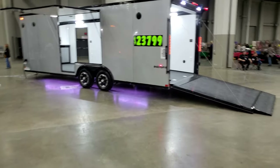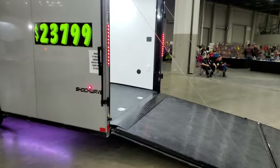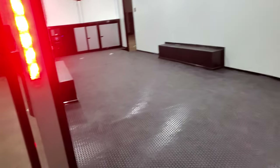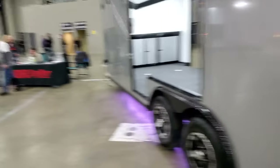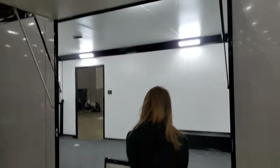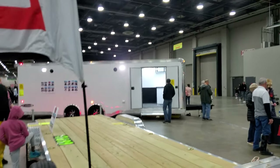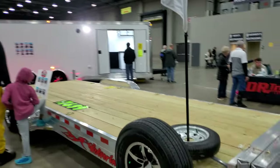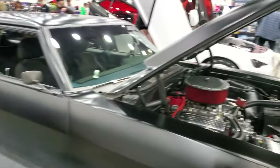Some trailers on display — this would definitely be sick to have: being able to get into your race car and drive it in, open up your door all the way without worrying about hitting anything. Open deck aluminum trailers. This I like quite a bit — a murdered out slammed station wagon.